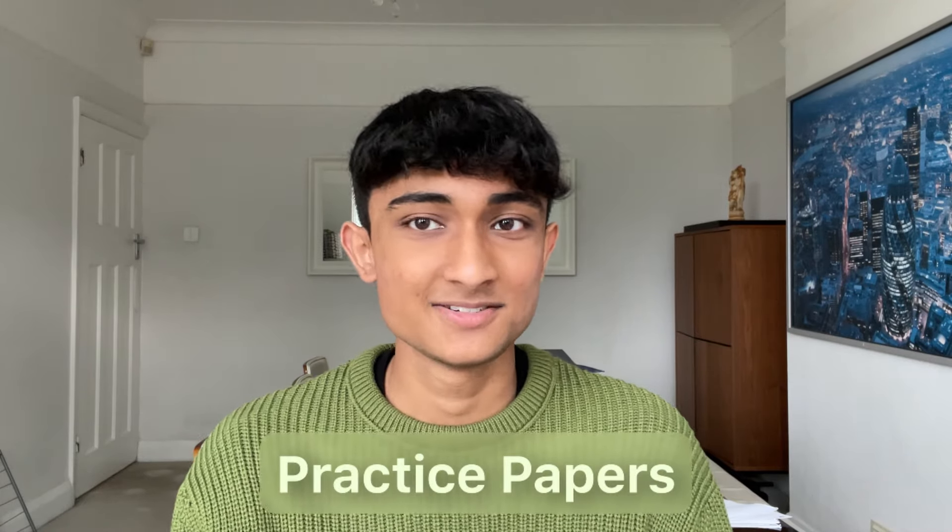For your actual revision, this is the time to be doing practice papers — as many as you can. Use Save My Exams, Physics & Maths Tutor, Maths Genie if maths is something you need to work on. Look at the mark schemes. For sciences especially, some exam boards have specific marking points that come up in almost every mark scheme for a particular topic — for example the nervous system in biology or forces and motion in physics. Learning those points means when you see a similar question in the exam, you can incorporate them while applying it to the actual question given.